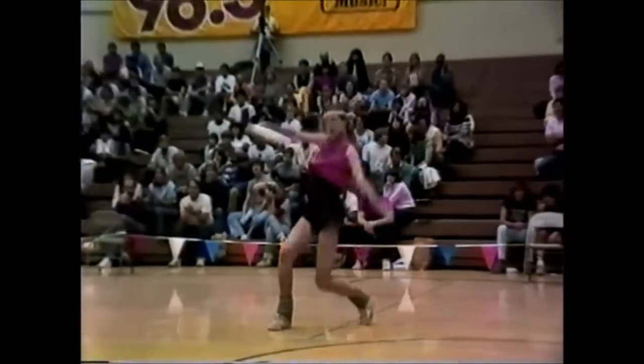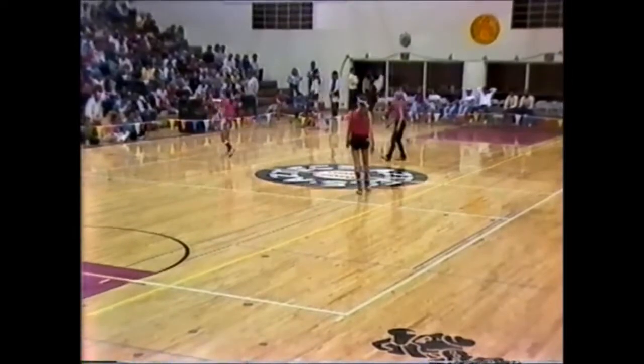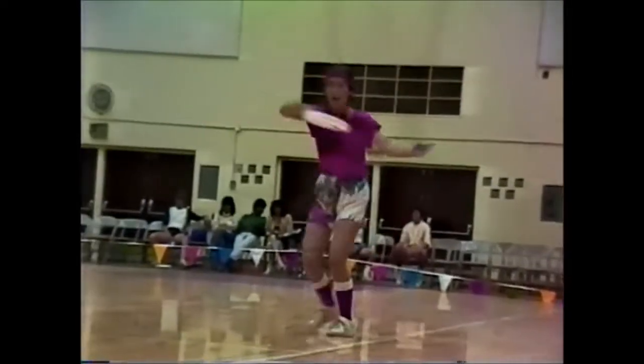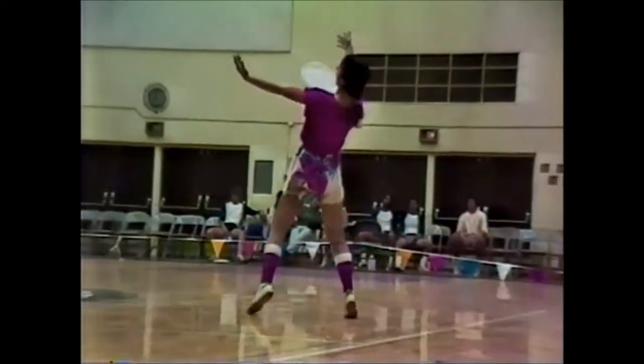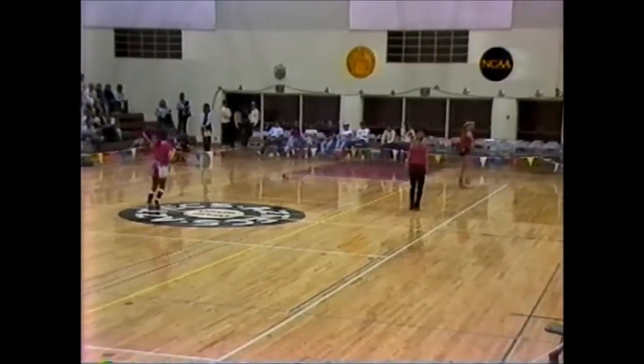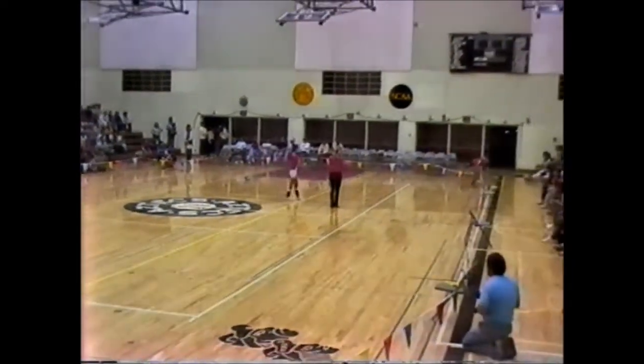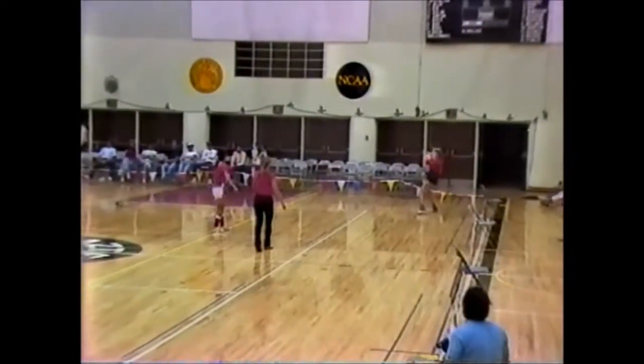Thirty seconds. Both Diane, who has the disc right now, and Peggy play a local women's ultimate team called Fusion. Neither one has been freestyling for a particularly long time, but they're both very advanced with the amount of time they've been playing. Last throw.